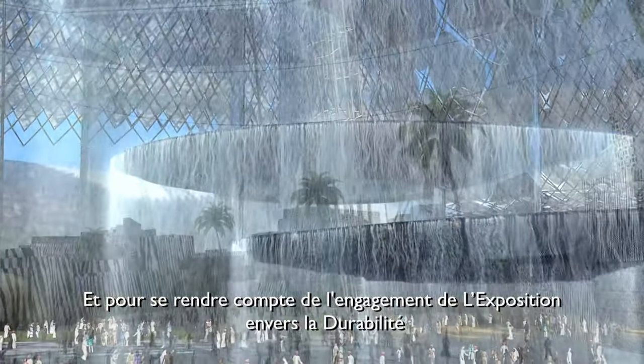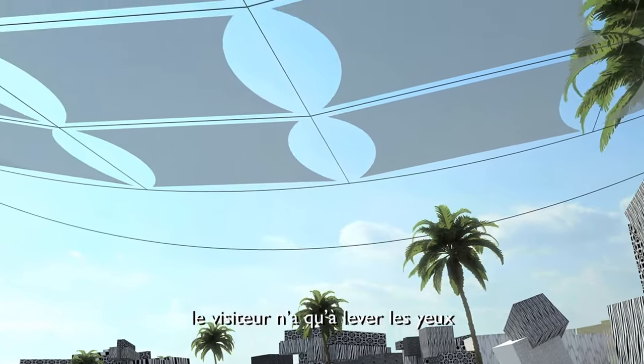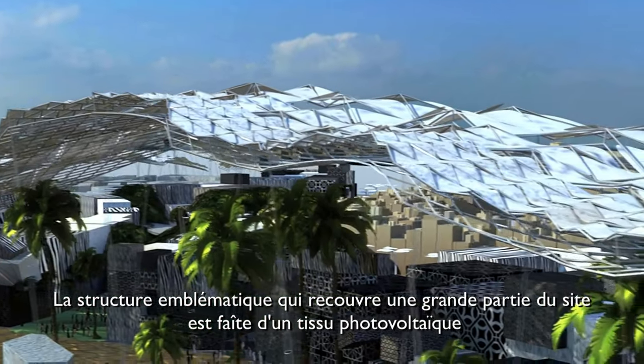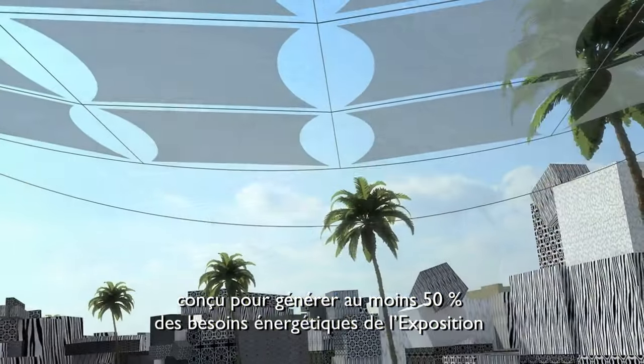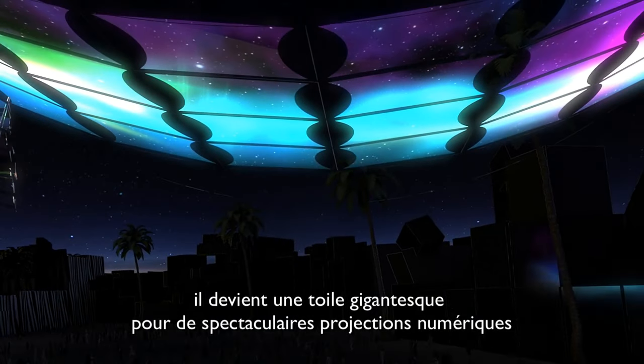To experience the expo's commitment to sustainability, all visitors have to do is look up. The iconic shade structure that covers much of the site is made of photovoltaic fabric, part of the plan to generate at least 50 percent of the expo's power on site. When night falls, it becomes part of a vast canvas for spectacular digital projections.